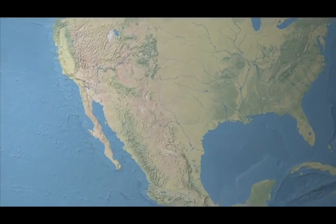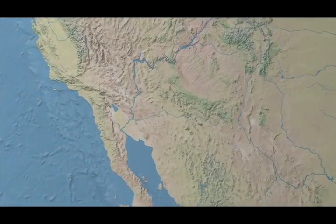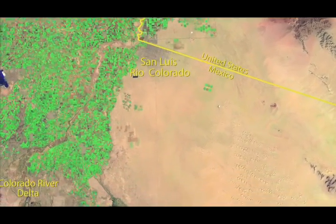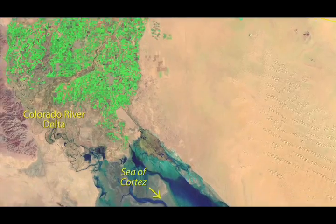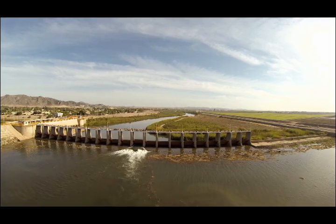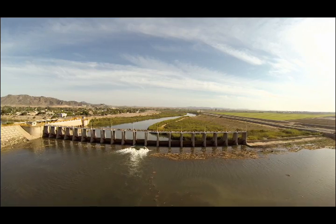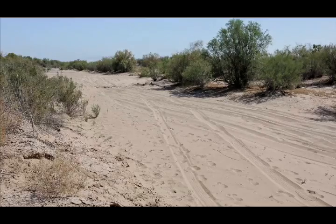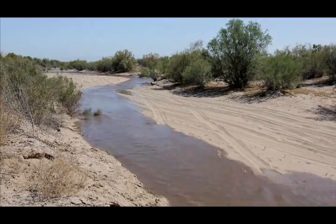The Lower Colorado River straddles the border between Mexico and the U.S., and the two countries are collaborating to study the hydrologic and ecosystem effects of the pulse flow. For several weeks in the spring of 2014, a pulse of water passed through the Morelos Dam, totaling 130 million cubic meters — enough to fill 52,000 Olympic swimming pools.